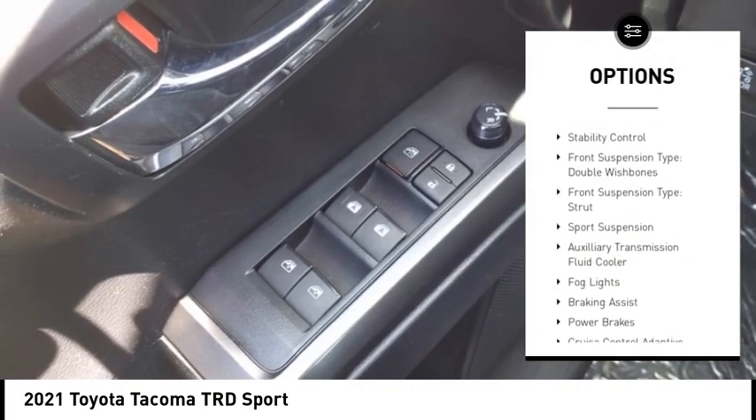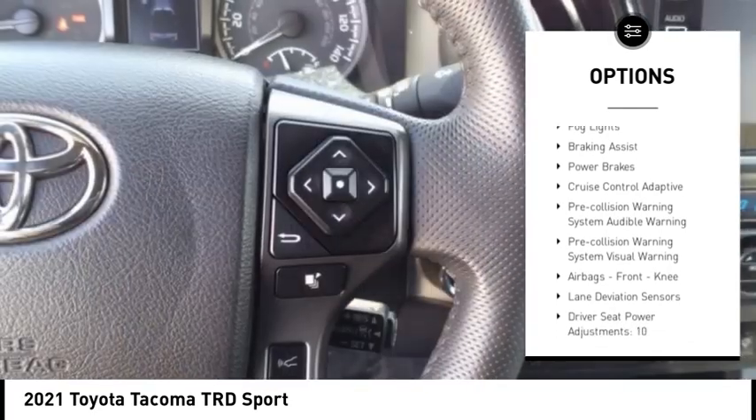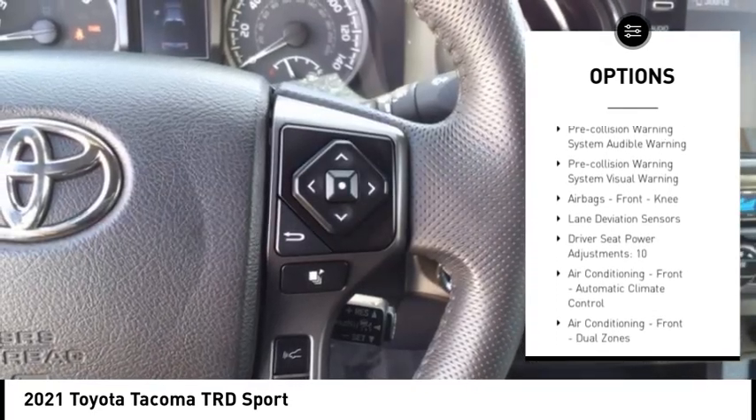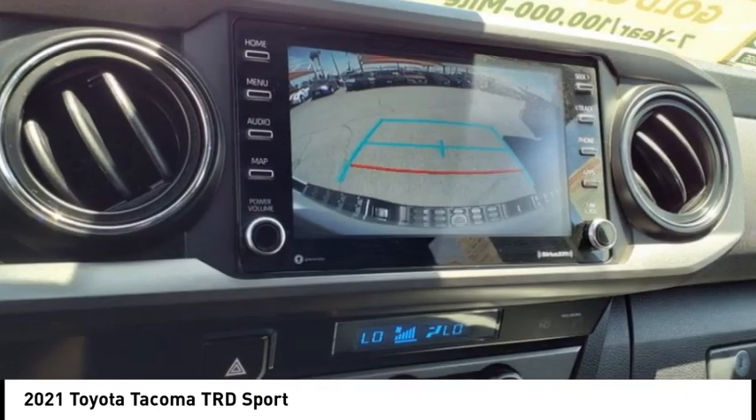Rear step bumper. Power windows with safety reverse. Stability control. Front suspension type: double wishbones. Front suspension type: strut. Sport suspension. Auxiliary transmission fluid cooler.